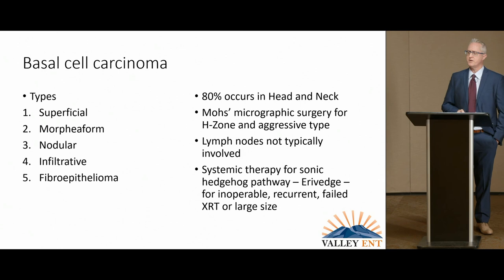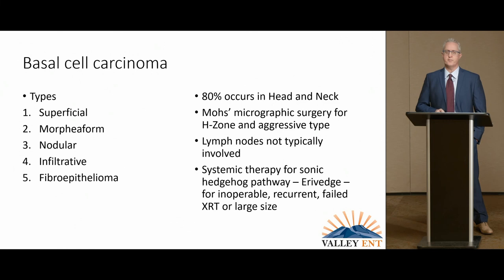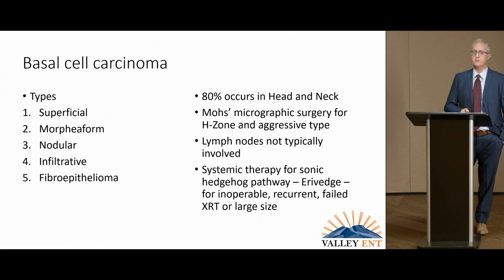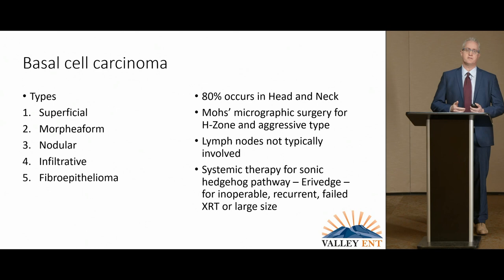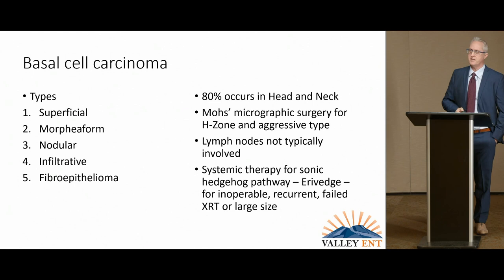Basal cell is a surgical disease. The five different types include superficial, morpheiform, nodular, infiltrative, and fibroepithelioma. The most common is the superficial, and 80% of its prevalence occurs in the head and neck. These cancers in the head and neck are very focused on an area around the eyes, nose, and mouth that we call the H-zone — kind of right across the eyes, down the middle, and across the mouth. It includes the ears, and those are very sensitive areas because they don't have a lot of skin to give when you're removing them, so you have to be cognizant of function and form.